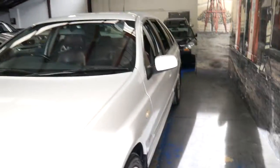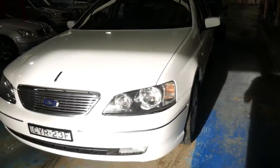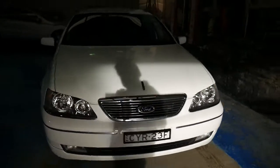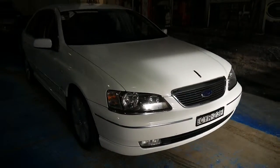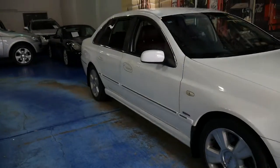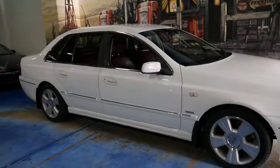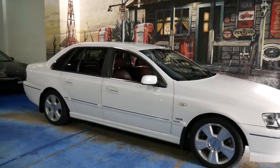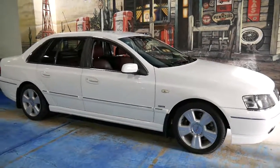It's even got Michelin tyres. It's got driving lights. I can't see any dents, scratches, or scrapes whatsoever on this car. The wheels are excellent. It's just an all-round very good example of the Ford Fairlane G8.